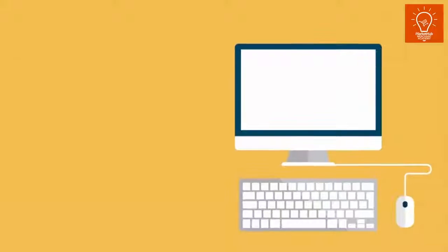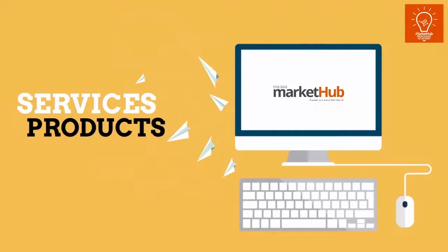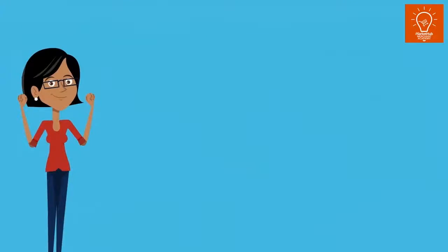4. Email Marketing. By creating the mailing list adapted from your business database, you can easily send emails containing services and products you offer. How cool is that?